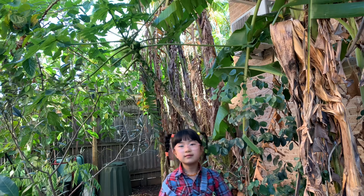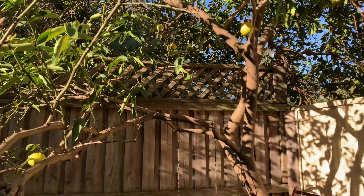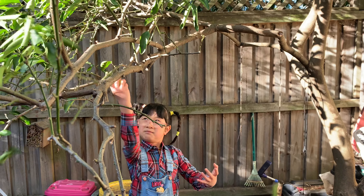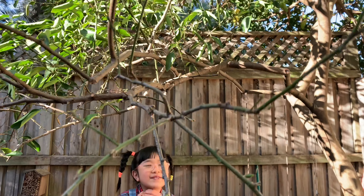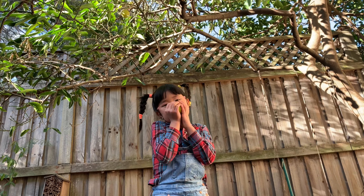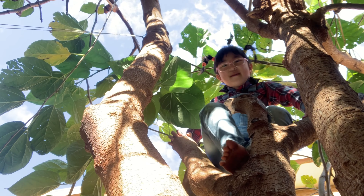My house is a townhouse. My garden is small but so much fun. Most of the plants here are perennials. Perennial plants mean they live longer than annual plants. They even survive in winter.